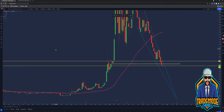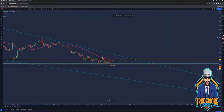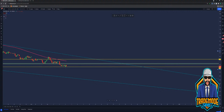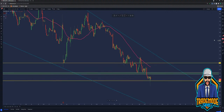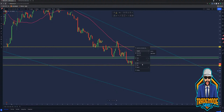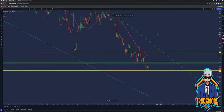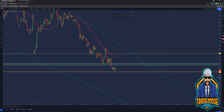Zoom out. You'll see what I'm talking about if you guys have your charts pulled up. Make sure you hit that like button if you're just joining. Good morning.